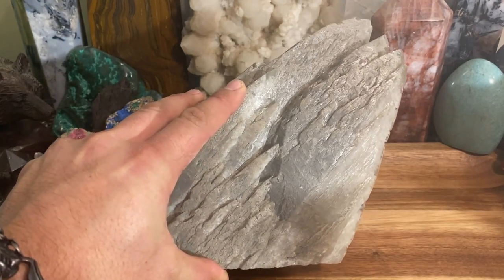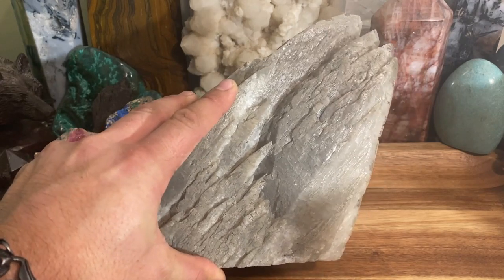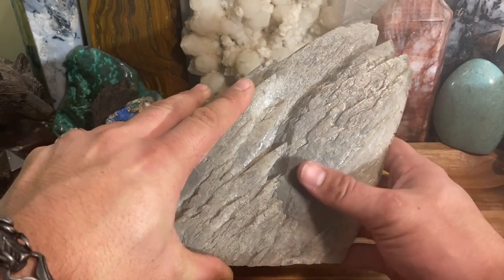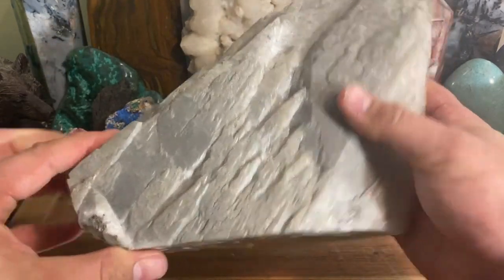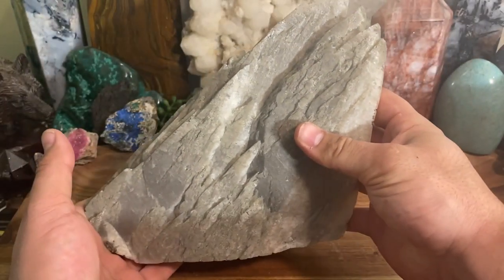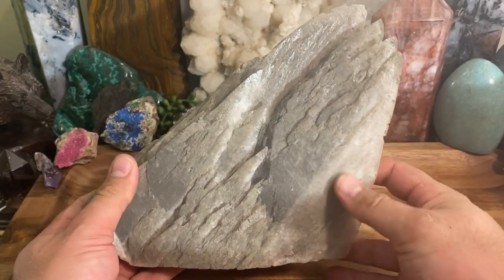When you see a calcite point or specimen from Missouri, it will often be mixed with some chalcopyrite, galena, that kind of stuff, and it'll have some shimmer and sparkle. But this guy is just a massive point.